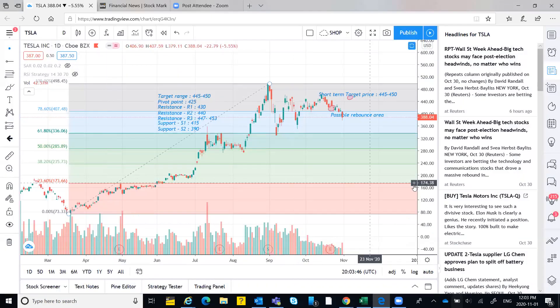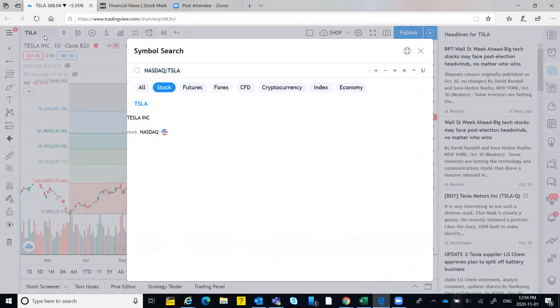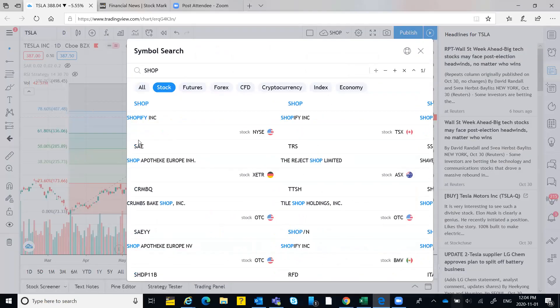One more point from the previous session: for new buys it would be better to enter after the election date — tomorrow and the day after — as you can expect huge volatility; it might go up and then come down again. For newcomers who don't want to take risks, hold on until the stock becomes stable before entering.